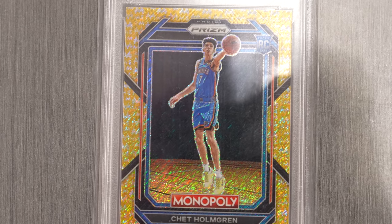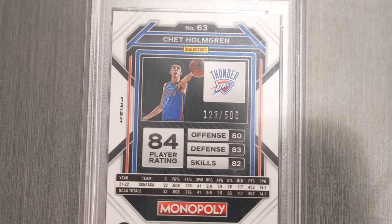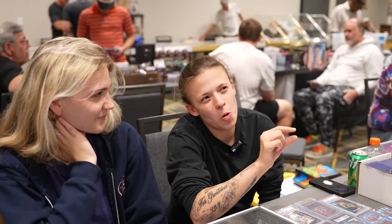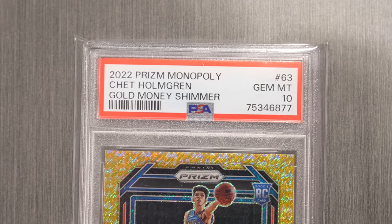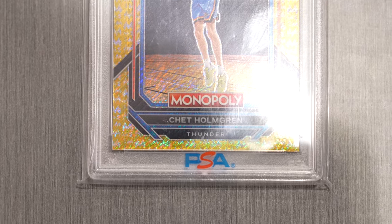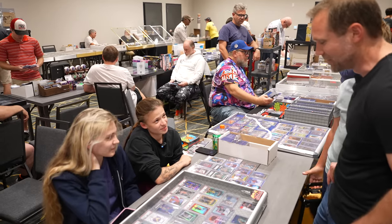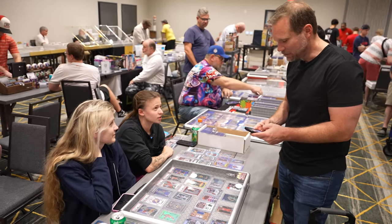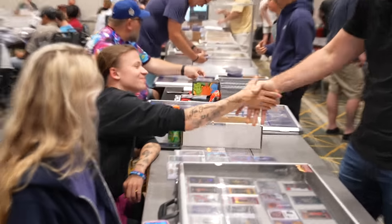Talk to me about these Monopoly cards. There's been a lot of hype — people really love the Prism Monopoly cards. Being brand new and fresh, it's gotten a lot of popularity, maybe a little more than it should at times. Chet Holmgren is an interesting one because he's a really good player, and that's his PSA 10 — Pop 12. What's your asking price? $250. Would you do $225? Yes sir. Let's do a deal.